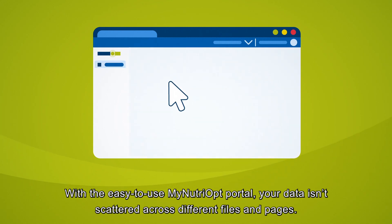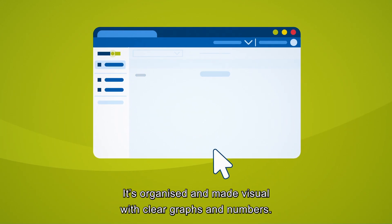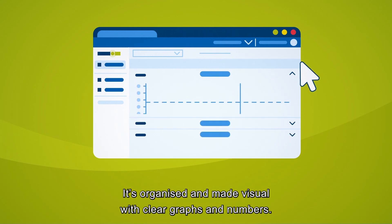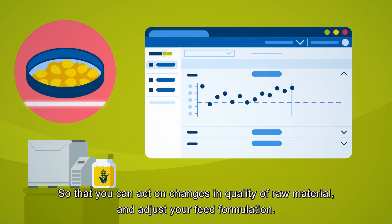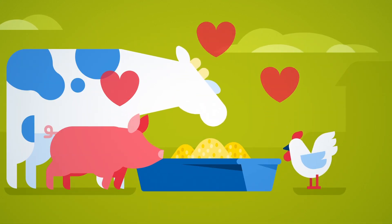With the easy-to-use MyNutriopt portal, your data isn't scattered across different files and pages. It's organized and made visual with clear graphs and numbers, so that you can act on changes in quality of raw material and adjust your feed formulation.